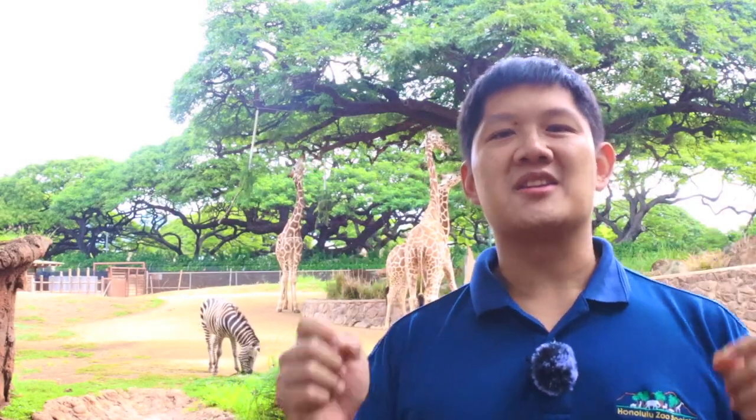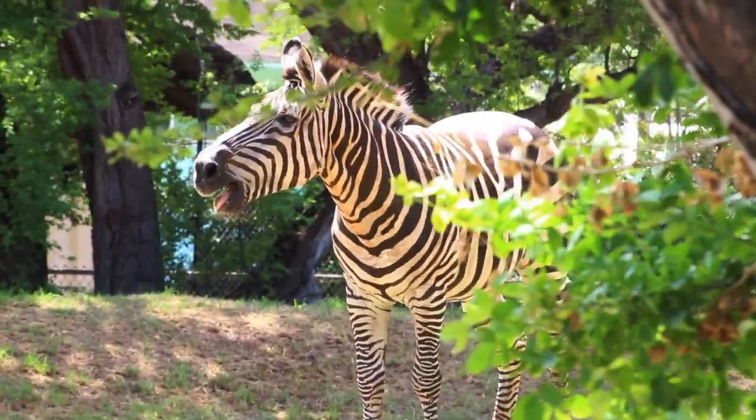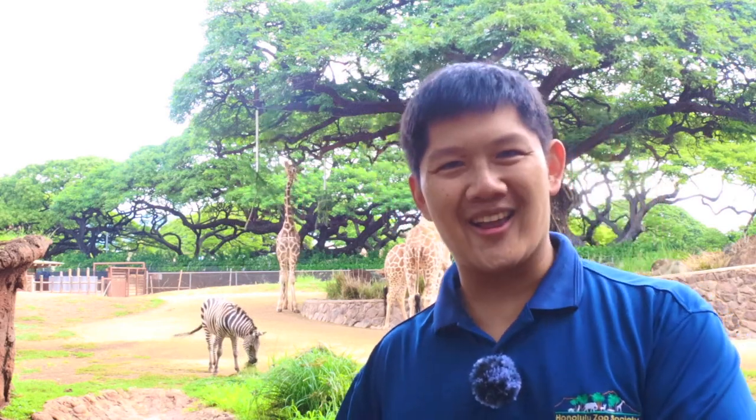January 31st is World Zebra Day, and it's the perfect opportunity to celebrate with the Honolulu Zoo's 31-year-old zebra, Mr. Z. I'm Charles Lee, and you're watching ZuniLA.